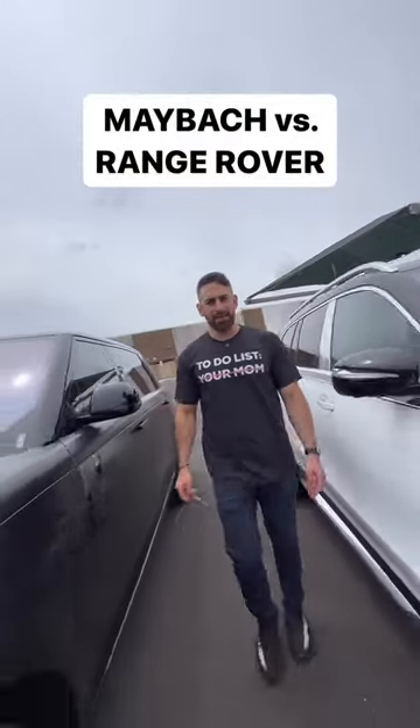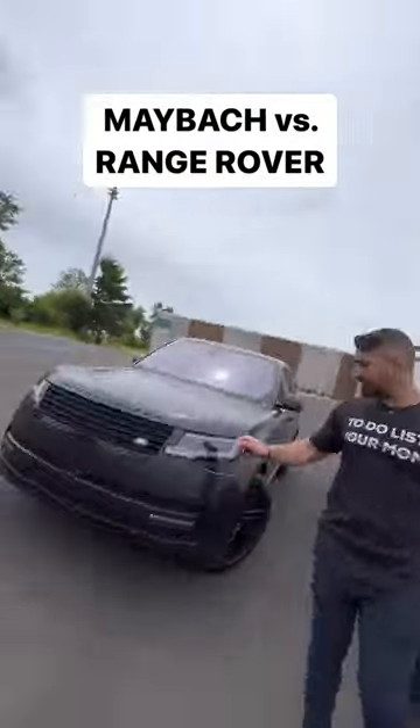You have $200,000 in your bank account. You can take the Maybach or you can take the Range Rover. Let's find out which one is best.